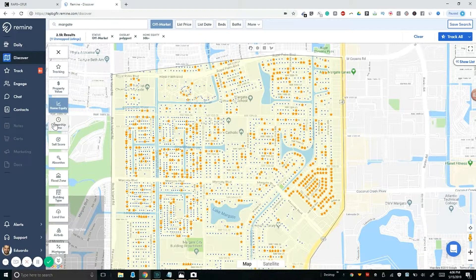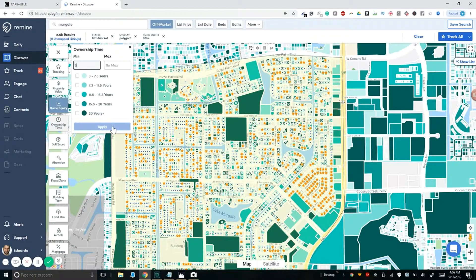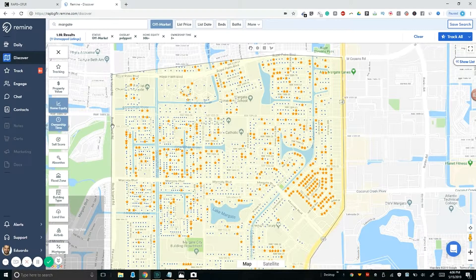Time of home ownership — having been a real estate professional for over eight years, I know that people are usually selling every three to five years. So I'm going to set a minimum home ownership of three years and press Apply. With Remine, you have to give it time — it's gathering all this information and tweaking everything.